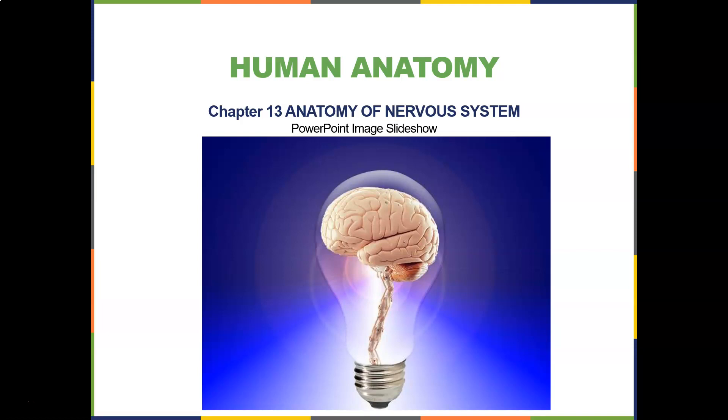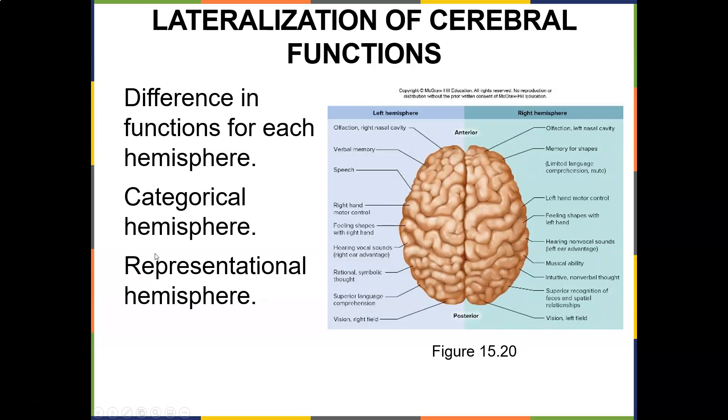All right, let's finish chapter 13 with the cranial nerves. It goes into a little bit of chapter 14, so let's do a quick review. New research shows that most individuals have a combination of using their right and left hemisphere, so the fact that you're right or left brain dominant isn't as clear as before. On the left hemisphere, you have olfaction, verbal memory, speech, right hand motor control, feeling shapes with the right hand, hearing vocal sounds, rational, symbolic, superior language comprehension, and vision in the right field.